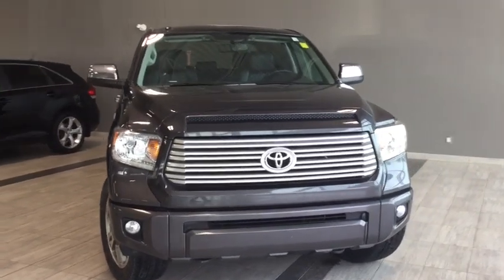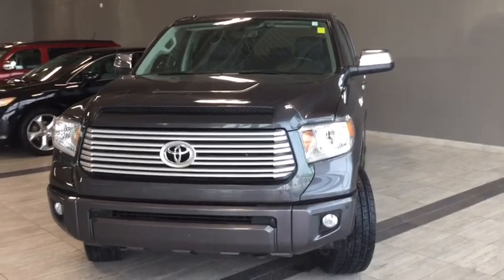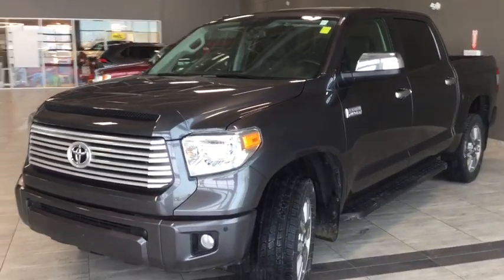Some of your exterior features include your park assist, running boards, and a spray-lined box with adjustable tie-down points for any job you have ahead. Now let's head inside and see what else this Tundra has to offer.